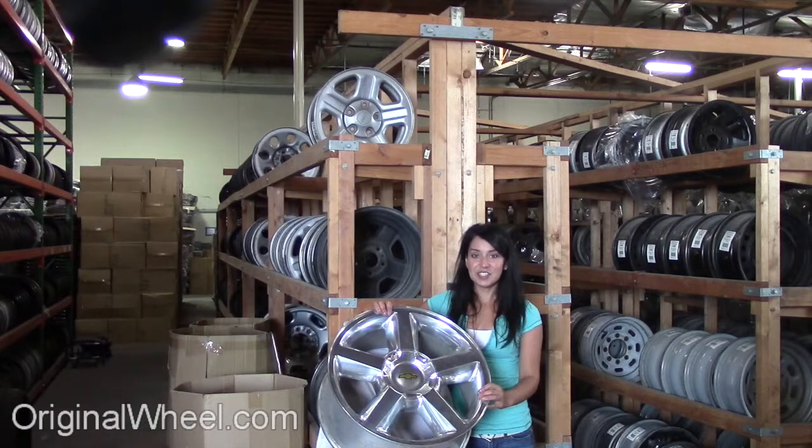As you can see, it's not a Chevrolet Blazer wheel, but it's in great condition. All of our wheels are guaranteed. We stand behind our product and our service. Our mission is to help people locate the factory OEM wheels that they need in like-new condition.